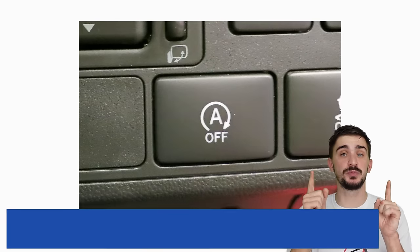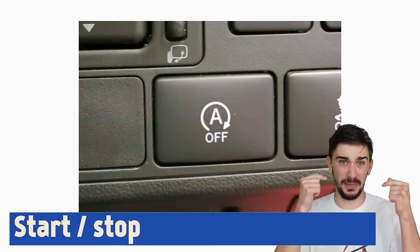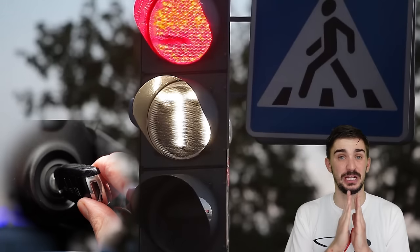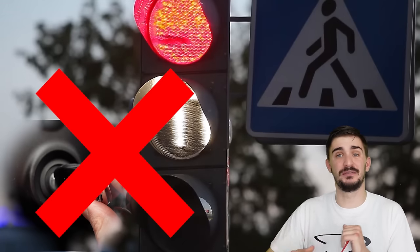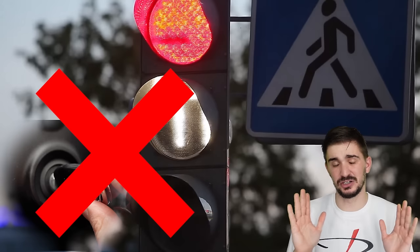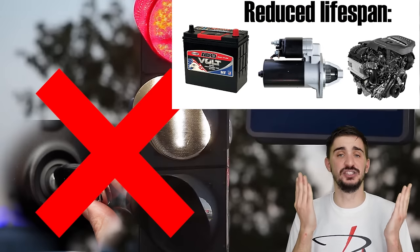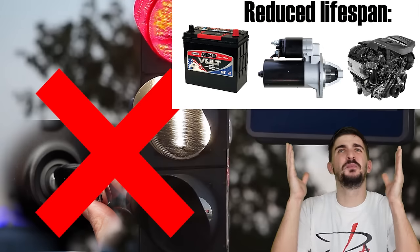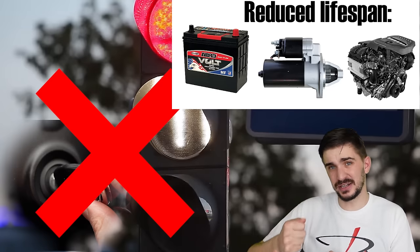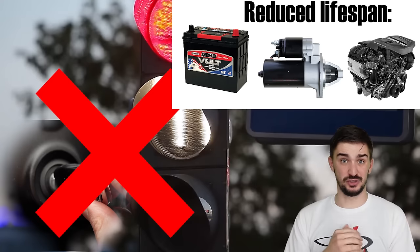If your vehicle has a start-stop system, obviously don't disable it. But if it doesn't have one, don't try to manually replicate it. Some people believe that manually shutting off the engine at traffic lights will save fuel, but it won't — the engine may inject extra fuel every time you start it, especially if it's not fully warmed up. If your vehicle doesn't have a start-stop system, frequent starting and stopping will shorten the life of the battery, the starter motor, and the engine itself. So even if you somehow save a bit of fuel, you'll incur much higher costs long-term, and manually starting the engine makes it harder to pull away from traffic lights on time.